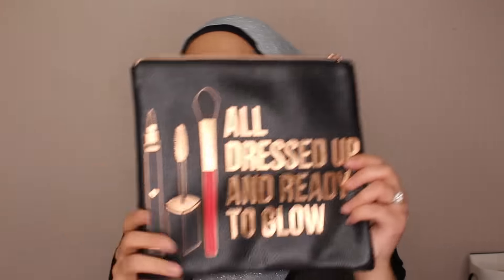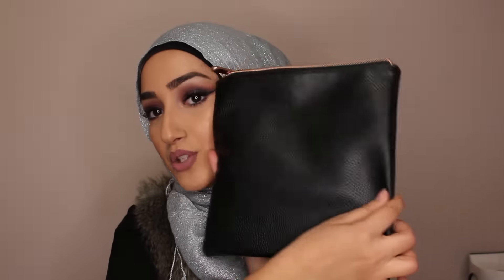The last makeup product is the Duo lash glue — the latex-free one, which I really like. It's better for your lashes. The next thing I got is this adorable makeup bag. I needed one spacious enough for everything and this is pretty good — I can fit a lot in there. And it's so cute — it says 'all dressed up and ready to glow.' I'm so excited for that.